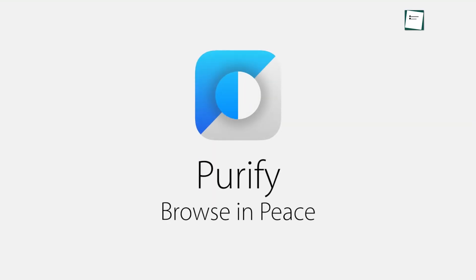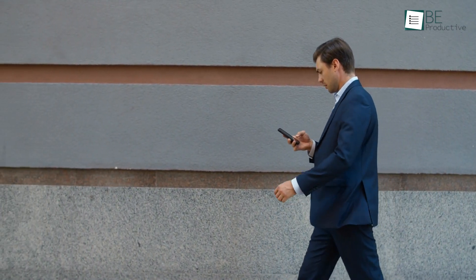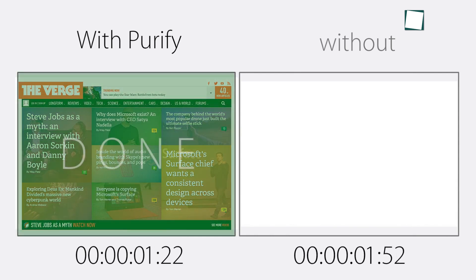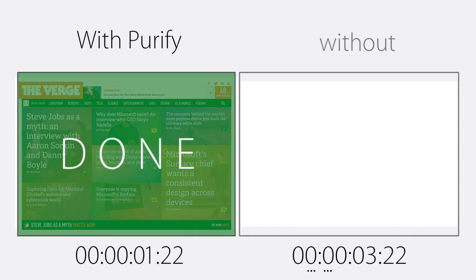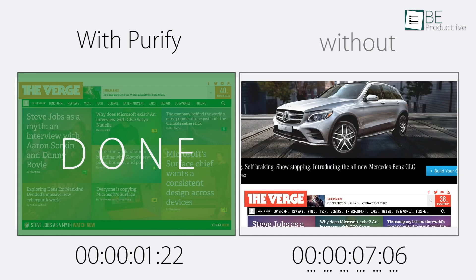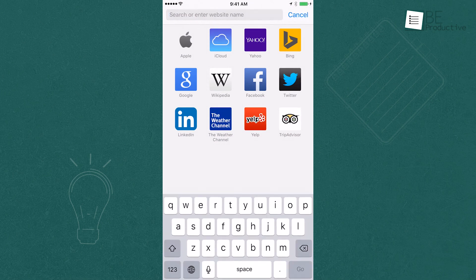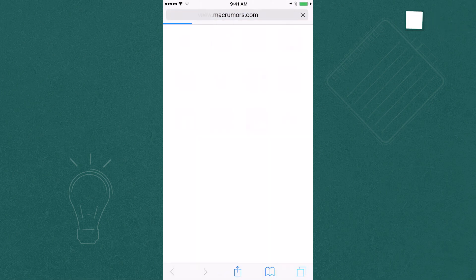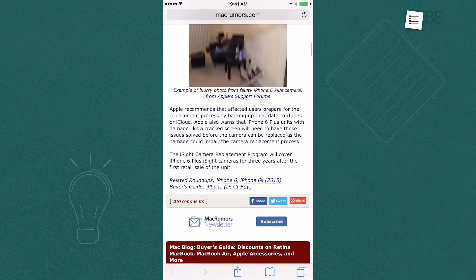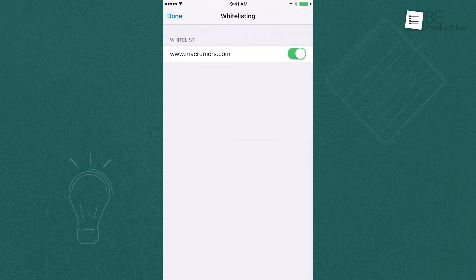Last up is Purify, which aims to speed up your web browsing by blocking ads and trackers. This can be especially useful if you're often on the go and rely on cellular data — imagine loading pages up to four times faster and using about half the data you normally would. The app is designed to work with Safari, and it's pretty simple to set up: just install it and you're good to go. One thing we liked was how easy it is to whitelist sites — if a website you trust isn't working quite right, you can quickly add it to your allowed list.